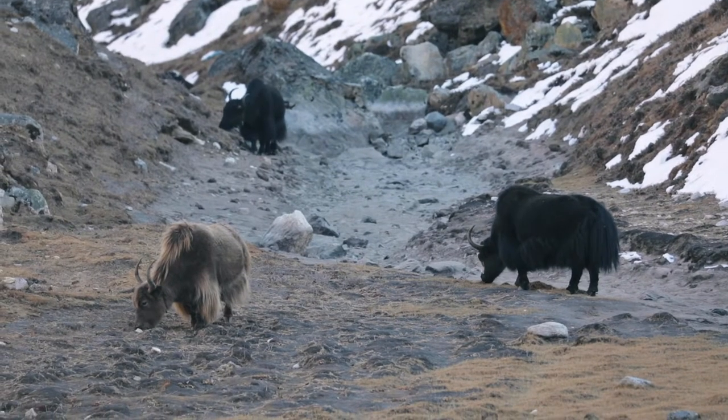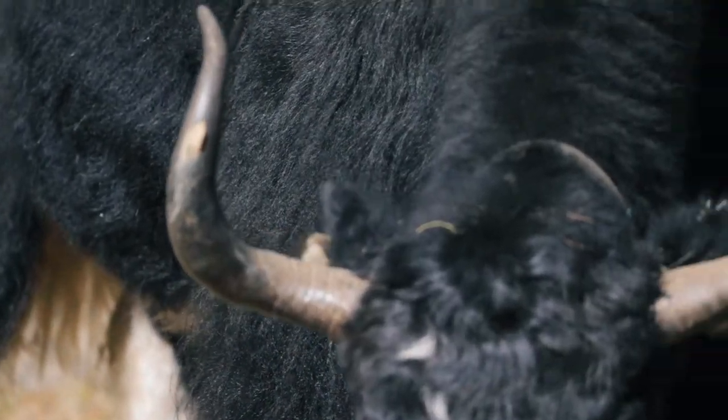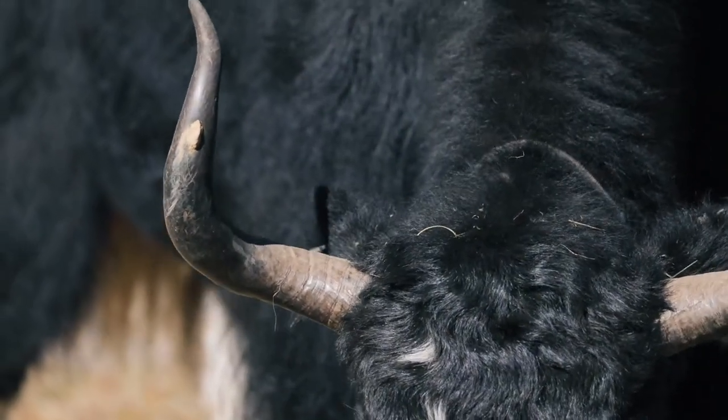Yaks live from 15 to 20 years. You can tell the age of a yak by looking at the rings around the base of its horn — each ring represents one year of age. When a yak becomes five years old, it's considered an adult and is ready to make a family of its own.